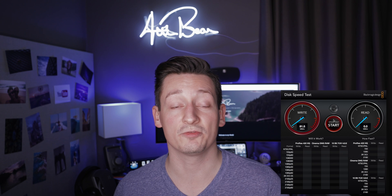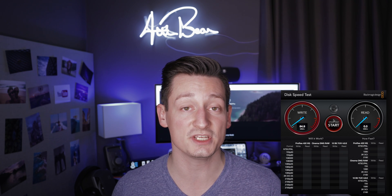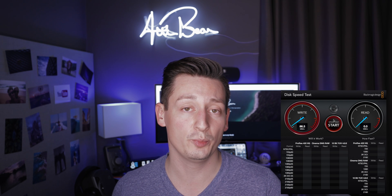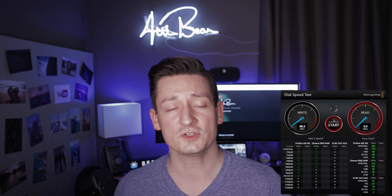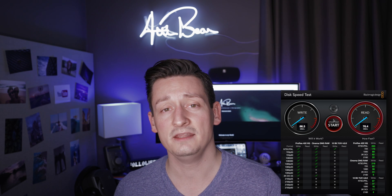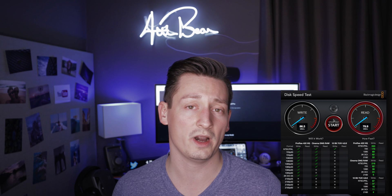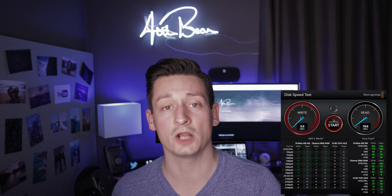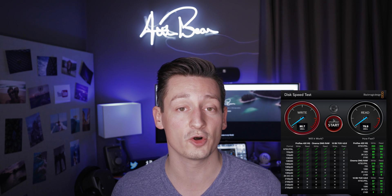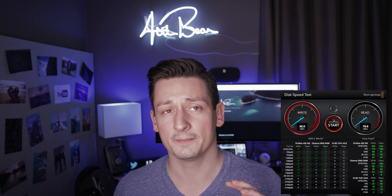Here in the corner you can see the actual test with LaCie's 4TB USB-C drive in Blackmagic. When it comes to read throughput, the LaCie drive comes in somewhere around 80 to 90 megabytes per second, and the write speed is somewhere between 90 and 100 megabytes per second. This is really good for an external hard drive.